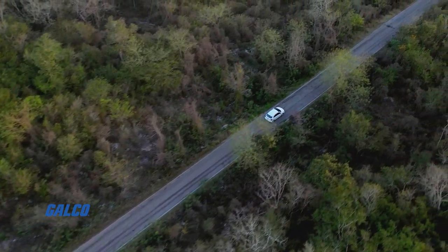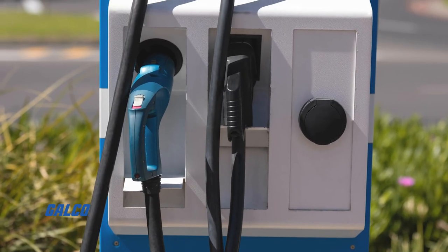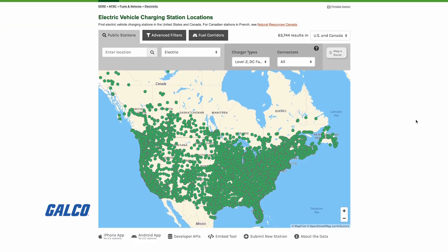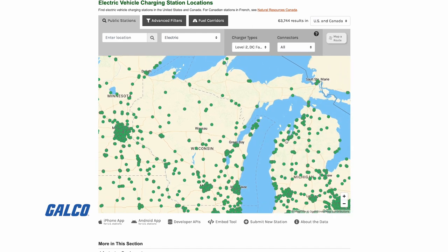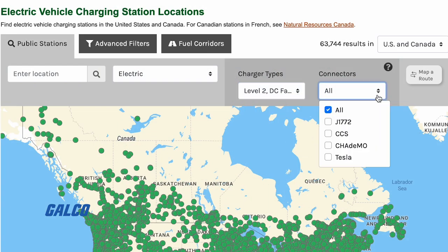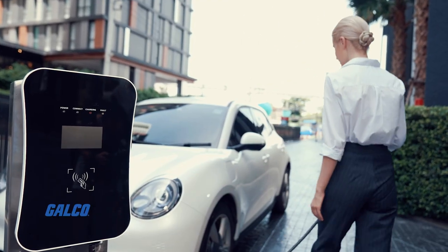In this Galco TV Quick Tip, we will show you how to locate all the publicly available EV chargers throughout North America. The United States Department of Energy has an interactive map that allows you to search for and filter results for EV charger types and connector types, so you can locate an accessible EV charger for your vehicle.